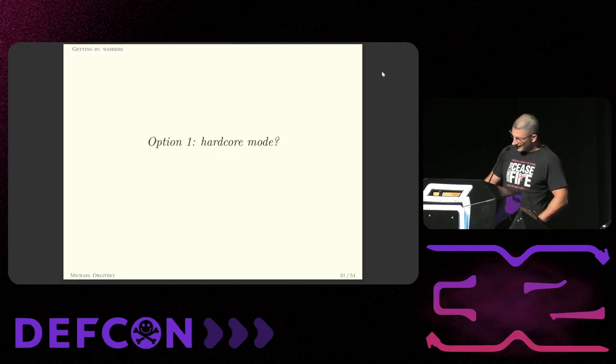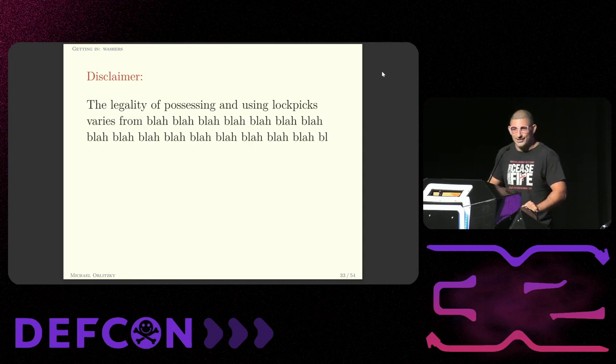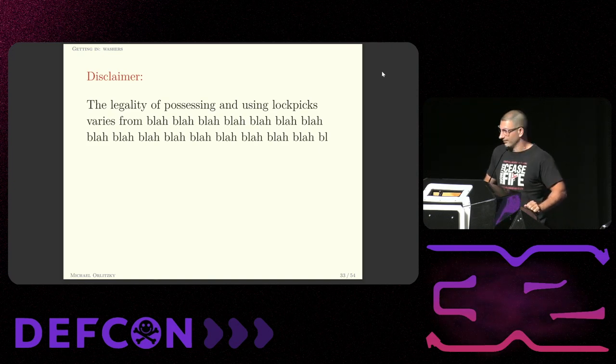The first option — hardcore mode. If you know how to pick tubular locks, that'll get you right in, but there's a problem. There's an entire village of people here who would love to discuss the intricacies of lockpick law with you and then tell you not to pick any lock that doesn't belong to you. I'm not one of those people. Follow your heart. Do what the fuck you want to.